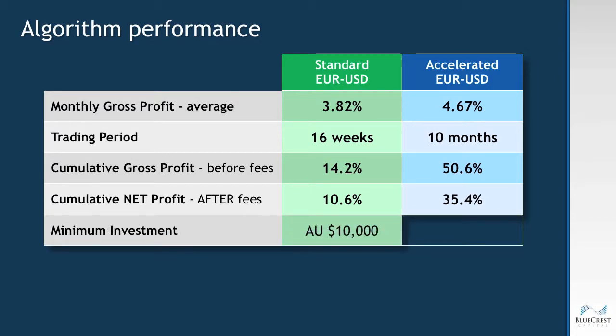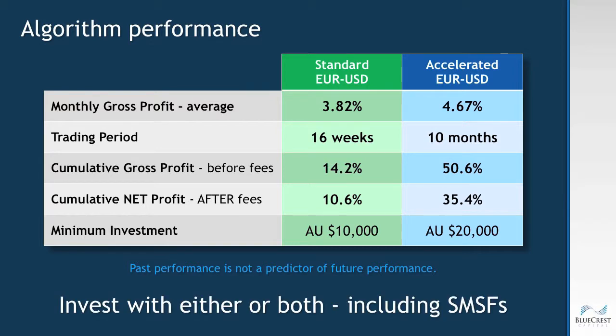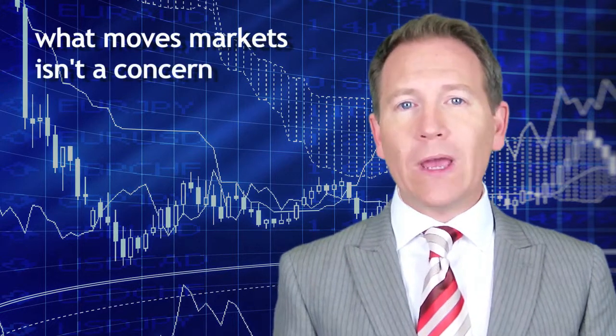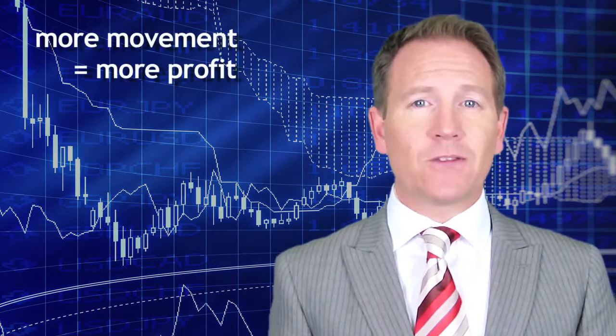For more details refer to the trading results page, and remember past performance is not a predictor of future performance, and producing these impressive returns obviously entails risk. The key value of Bluecrest's automated trading algorithms is their ability to generate consistent profits week after week from volatility in the market, regardless of the direction the market moves. The direction the market moves and what makes it move aren't our particular concerns — all we want is for the market to move up and down. The more it moves, the more profit we can generate, and for the 10 months we've been trading we've generated a profit every single week.